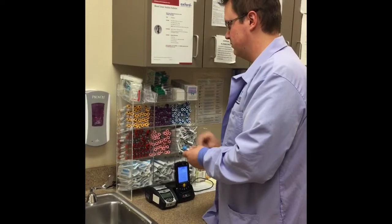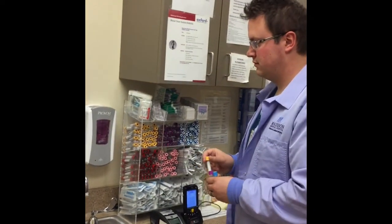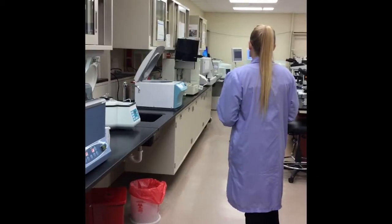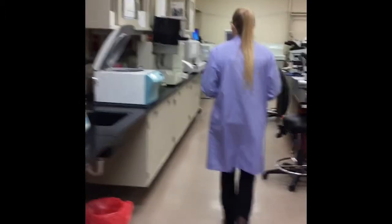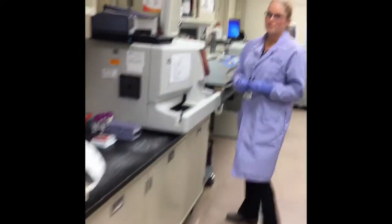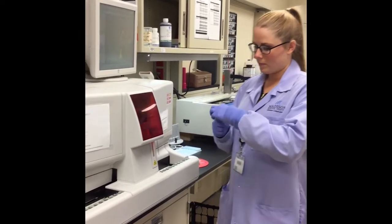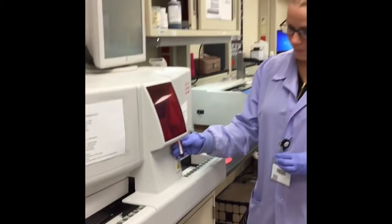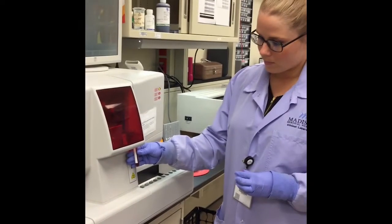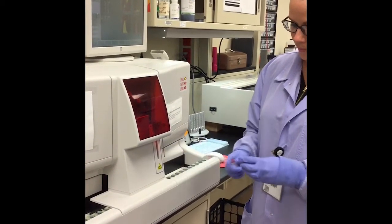In the lab, we use many different colors of tubes. Different tests take different types of tubes depending on what we are going to test the blood for. In this purple tube, the blood stays just like it is when it comes out of your body. We use it to do cell counts — we count the white cells, the red cells, and the platelets in your body. Doctors can use that information to tell if you have an infection or even if you are dehydrated.